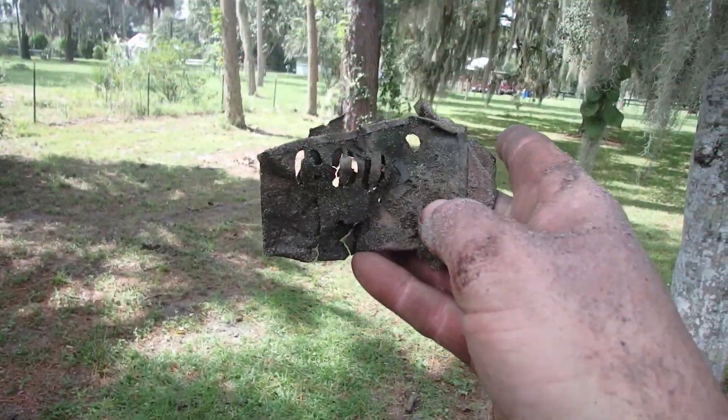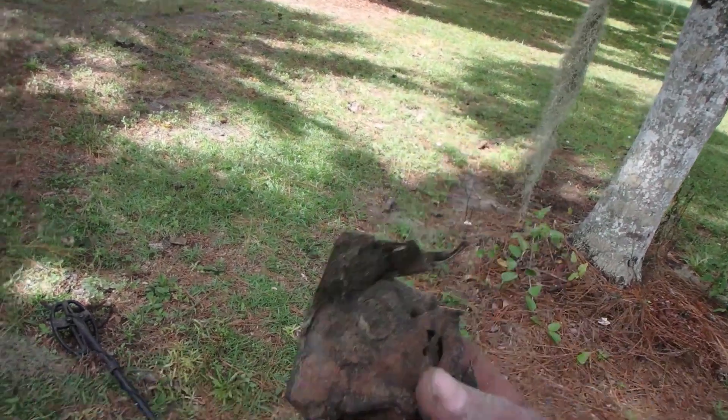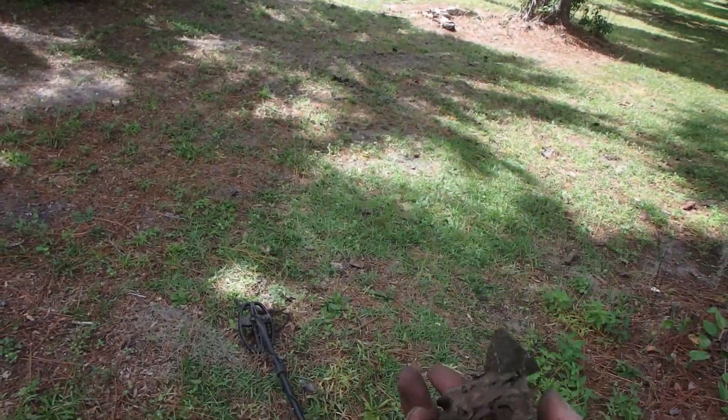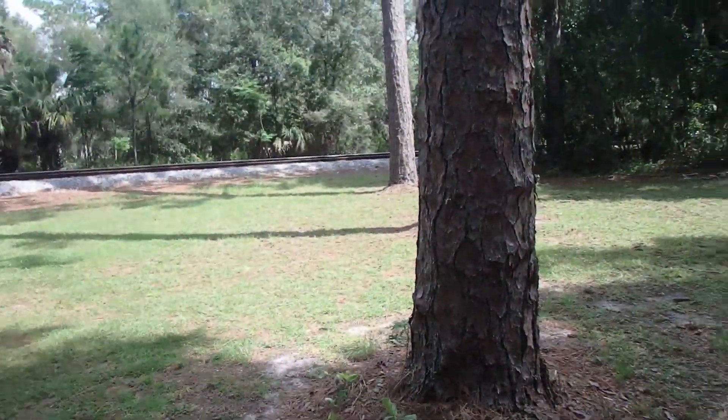Check that out — we got a stencil. I'm going to try to open her up and see exactly what she says. It probably has a date and maybe a name of a business. There's probably some orange groves around here, or it's from the railroad — we're literally right by the railroad.